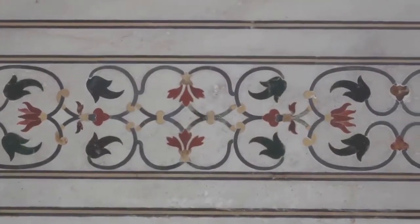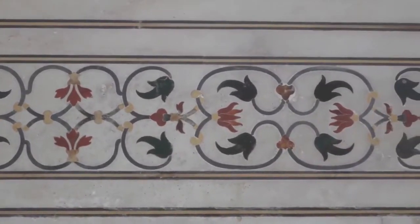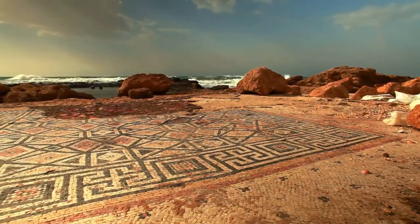Choosing tiles with a beautiful motif is a fun way to add depth, texture, and individuality to your kitchen. See all the mosaic options, patterns, and textures that are in trend.